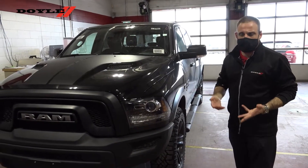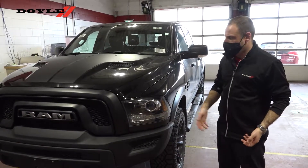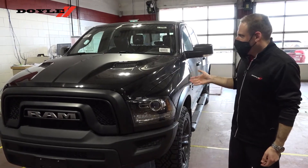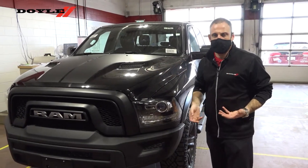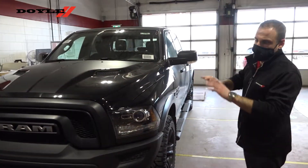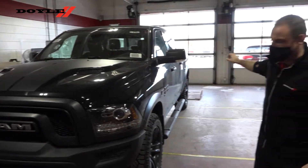So what I did here is, obviously those granite gray ones that you're interested in are incoming, but I have this one here just as an example, finished in black. We've got our sport hood. This one has the Warlock decor package on it, so you've got that front hood decal on the top there, as well as the Warlock decal on the side of the box that we'll get to in a minute.